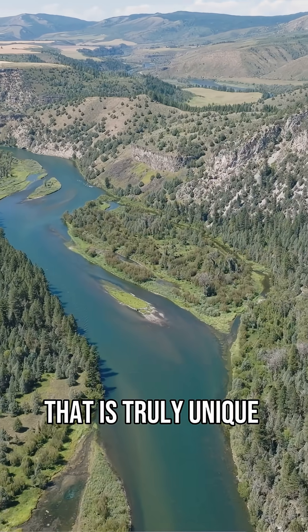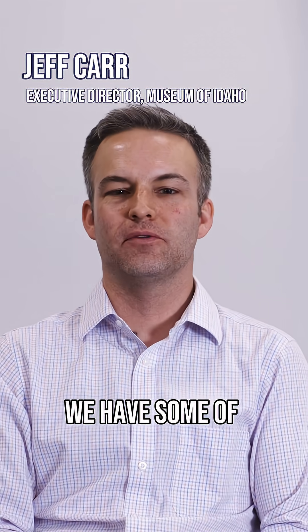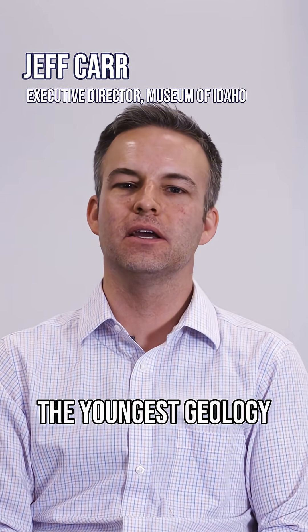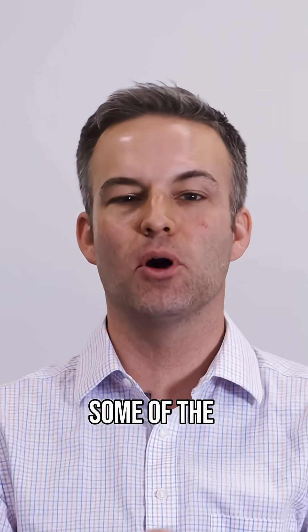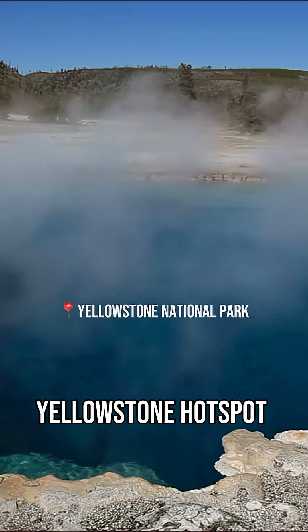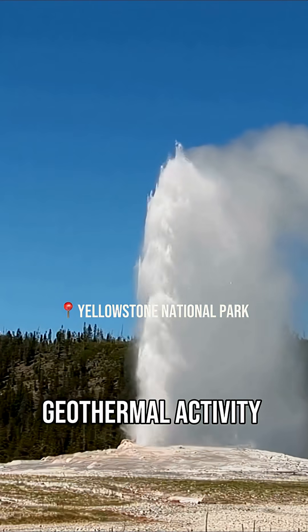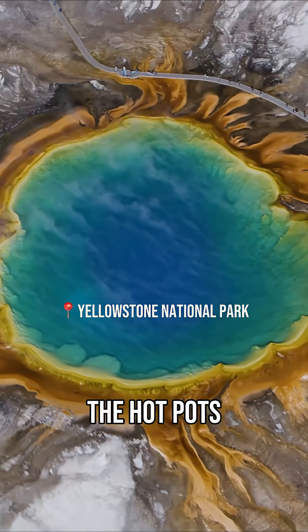One thing that is truly unique about Idaho is our geology. We have some of the youngest geology in the entire country and some of the most interesting, frankly. Part of that is due to something called the Yellowstone hotspot. People know about Yellowstone and the geothermic activity that happens there — the geysers, the hotpots.